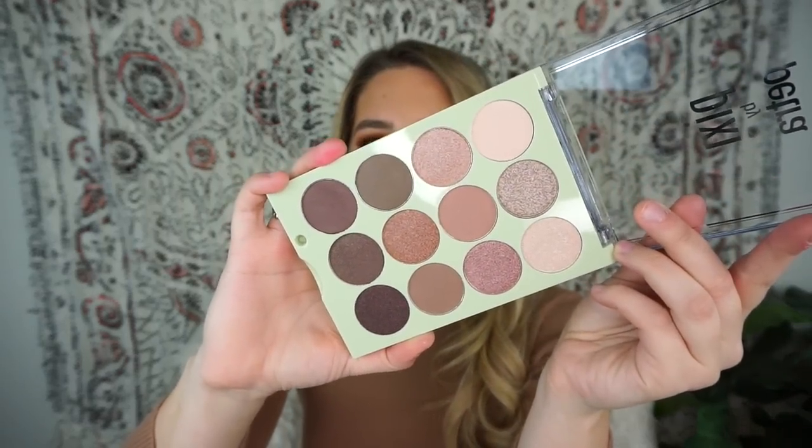The other palette is called Natural Beauty — it's more of a cool palette and it does have some matte shades, which look like great transition shades. We also have a case that has a rubber feeling, and there are three brushes inside — I've never tried Pixi brushes. Thank you to Pixi for sending that over.